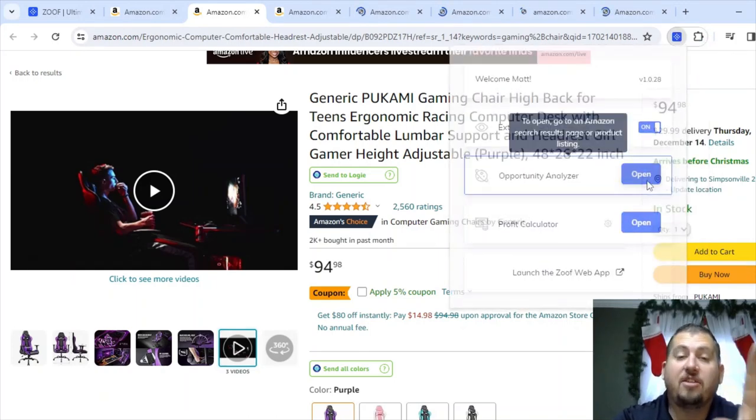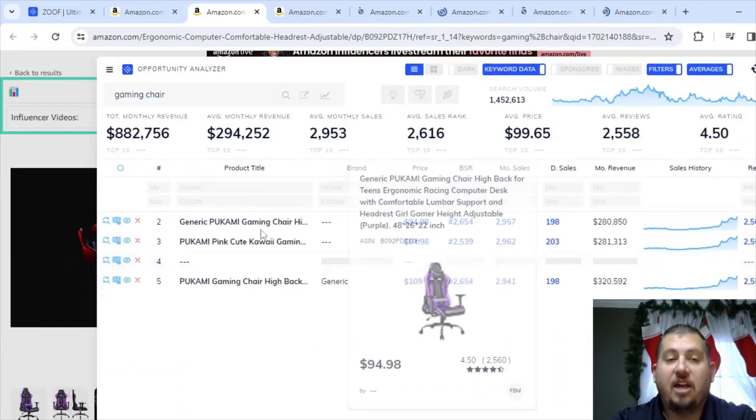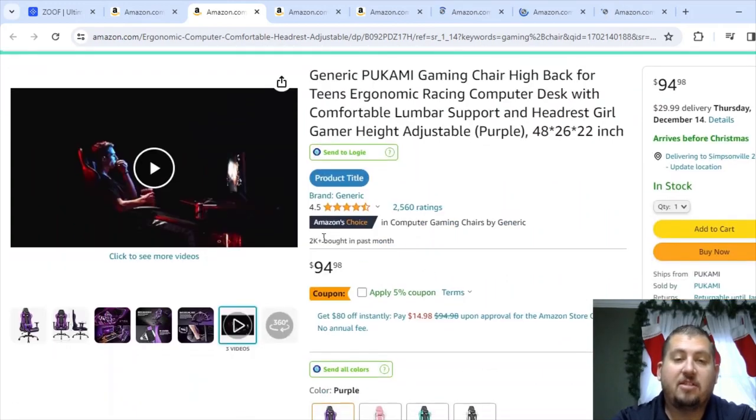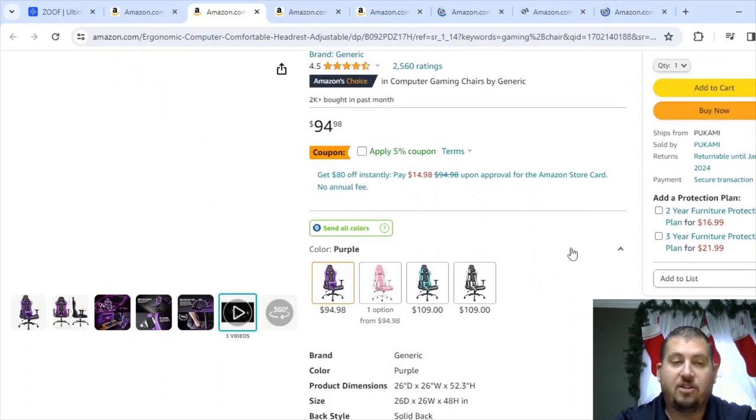Let's go up here in Zoof and see the actual sales numbers. Zoof estimates — it doesn't have any more information, it uses a software guess. You can see Zoof puts this one at $280,000, $280,000, $280,000, and $320,000 — combined, it's saying $1.1 million in sales over the last 30 days. Basing that off what Amazon says, that's probably pretty accurate because Amazon says 2,000 were bought in the past month at $94.98 plus shipping each — roughly $125 per chair times 2,000 is about $200,000-plus per variation. Then you've got four different variations.